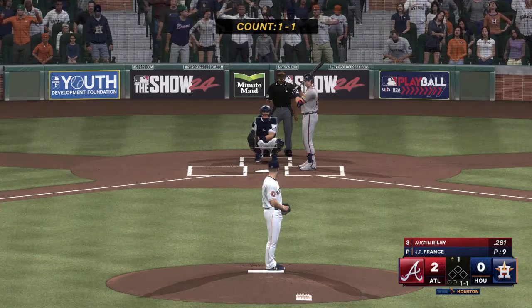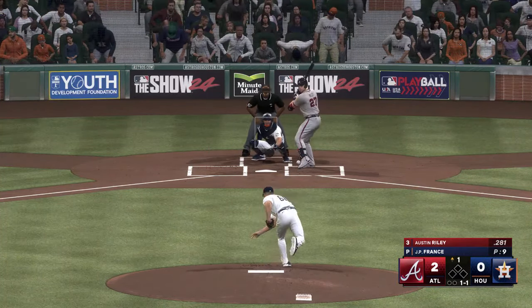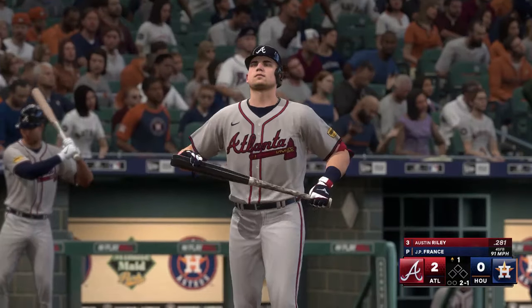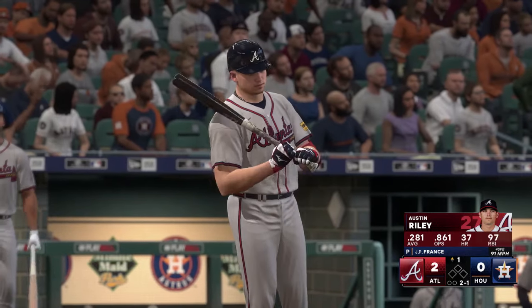Here's Austin Riley. Right-hander kicks and deals. Part of the order coming through now, and with one home run already in this inning, they're definitely looking to do some more damage.